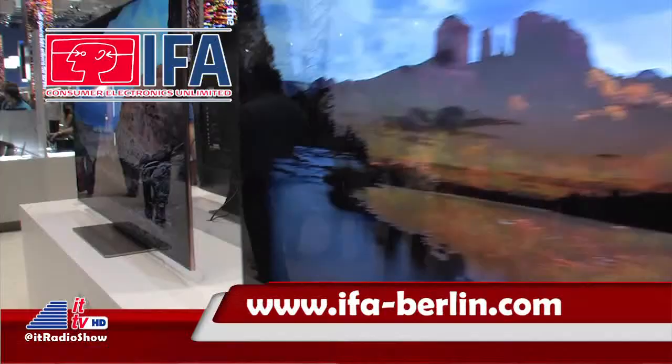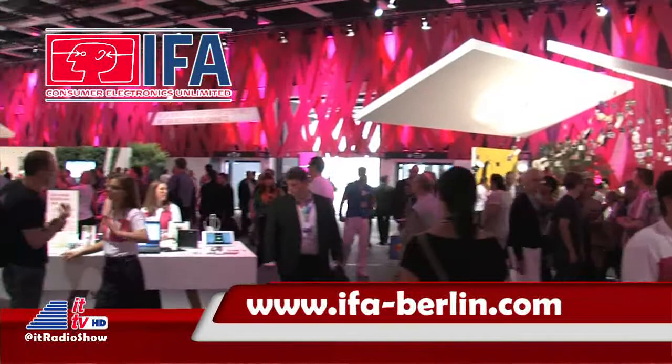That's our look back at This Week in Tech History, brought to you by IFA, the International Funkausstellung in Berlin, the global trade show for consumer electronics that's rich in its own history. Get more info at ifa-berlin.com.